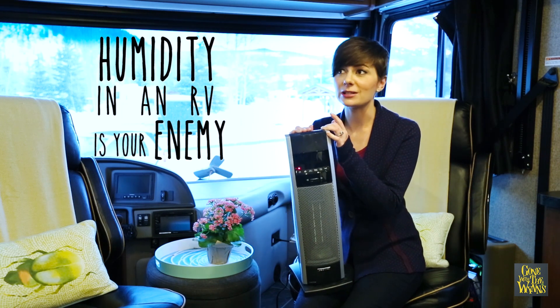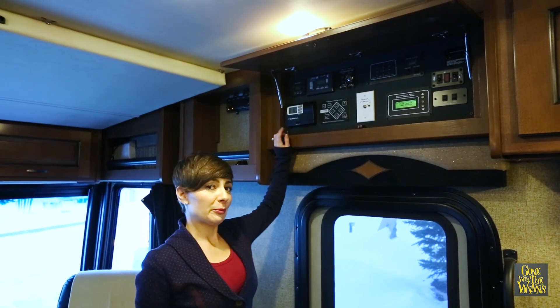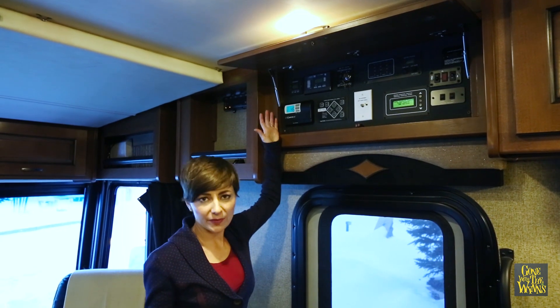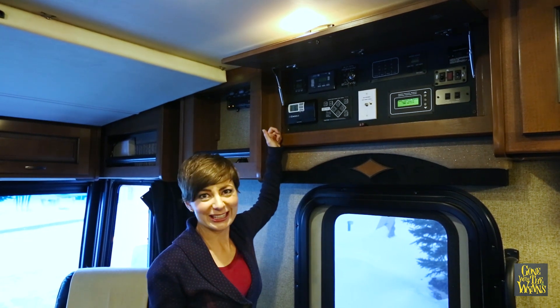Humidity in an RV in the winter is definitely your enemy, and nobody likes frozen cabinets, walls, and windows. So I keep the propane furnace set at 45 degrees as a fail-safe — just in case my electric heaters fail, the propane will still kick on and I won't be any colder than 45 degrees.